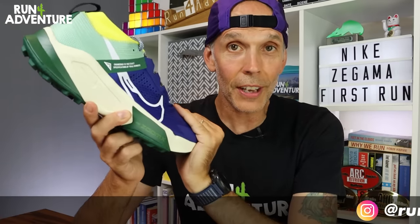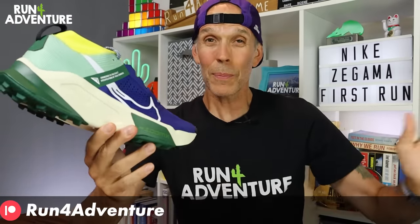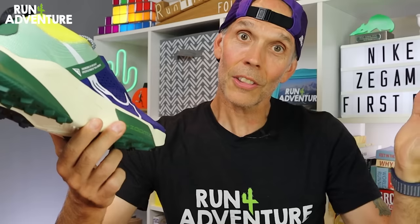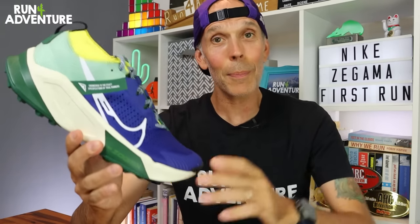Let's give you a few facts and figures first, and then we're going to be lacing them up, hitting the trails and giving the Zegama its first run. It would be great if we could find some wet muddy stuff out there today, but that's going to prove difficult because we're having some very hot weather in the UK at the moment. We are going to be packing these up and taking them across to the mountains of Chamonix where we'll continue to test them.